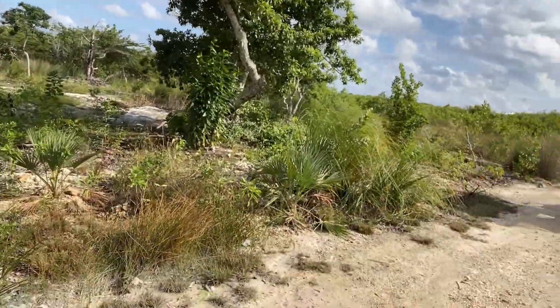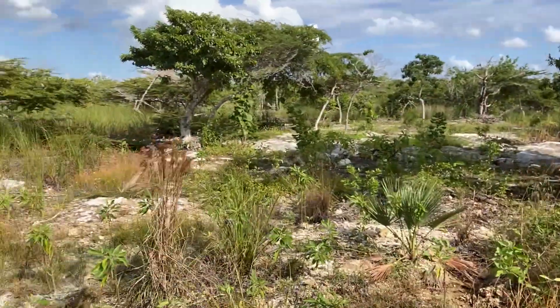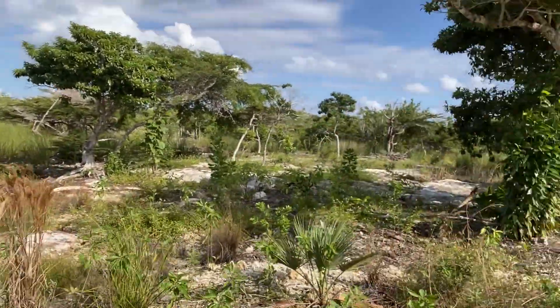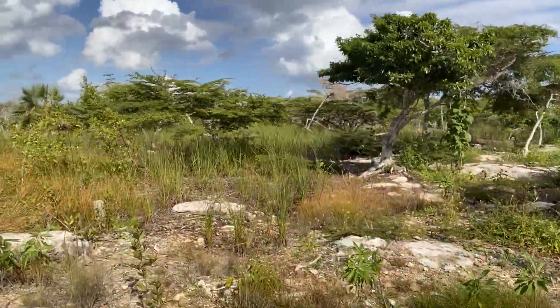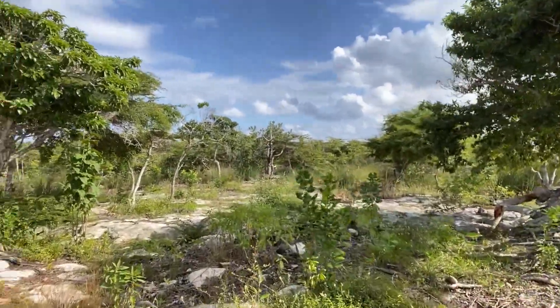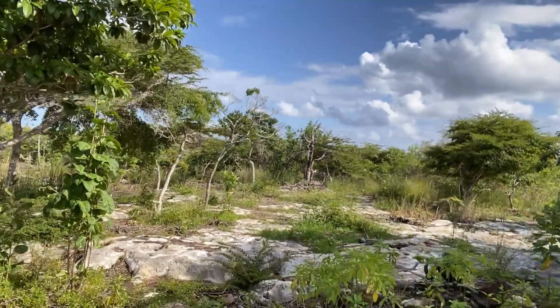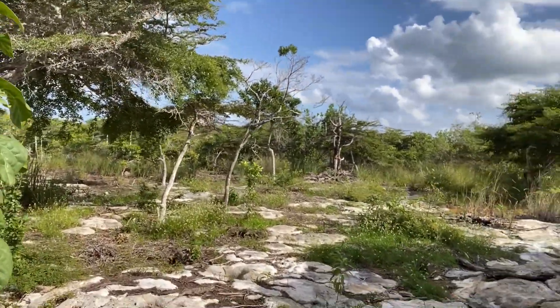Behind me here I have lot numbers two and three, which are parcel numbers 10-125 and 10-126. Each lot measures 60 feet wide by 100 feet deep. These are significantly larger than lots that you would find most of the time at Secret Beach, where the average size is 50 by 75.